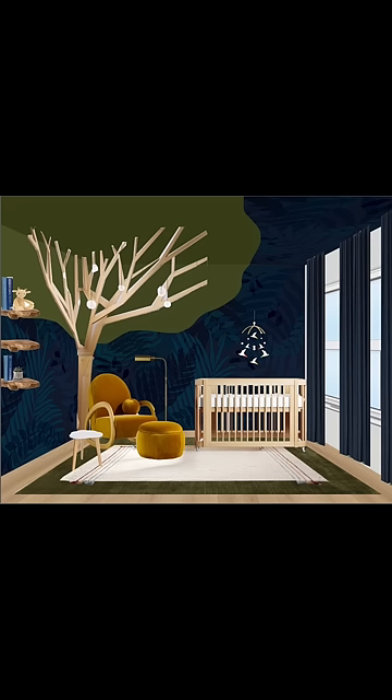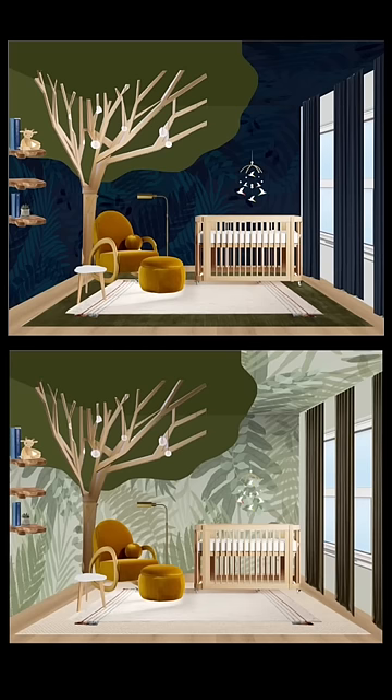The navy is obviously moodier, more unique and mysterious, almost like the jungle at nighttime. It also feels less visually busy because the pattern is more subtle. So help me out here — I don't know which one to go with.